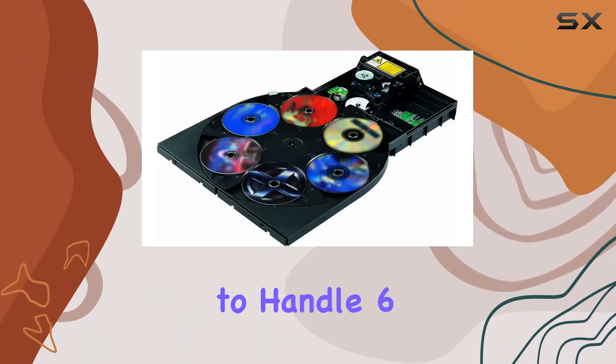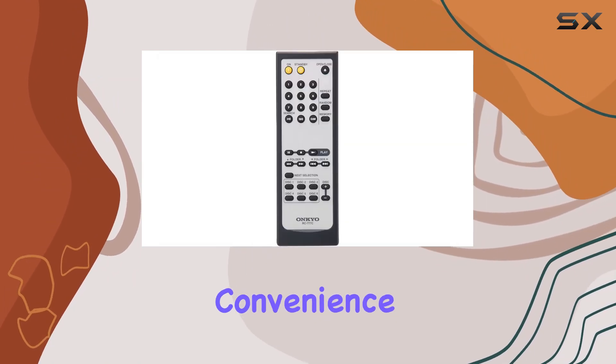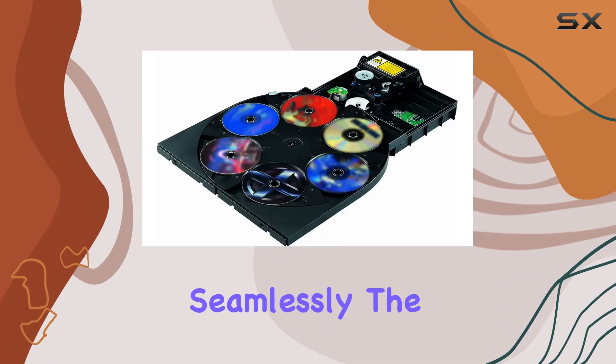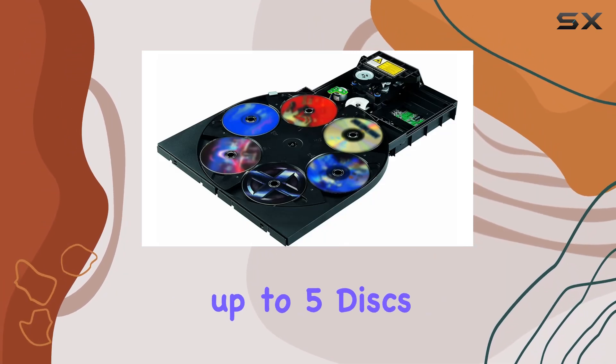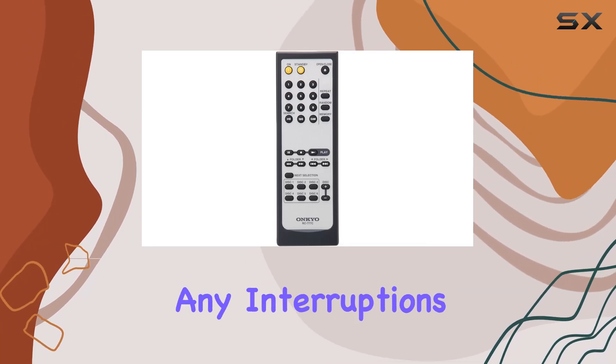With the capability to handle six discs, six repeat modes, and 40-track programming, convenience meets functionality seamlessly. The standout feature lies in its ability to change up to five discs during playback, ensuring a continuous music flow without any interruptions.